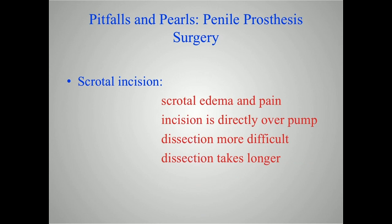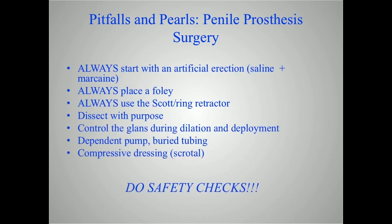Of course the scrotal approach has some downsides as well. Because everything is done through the scrotum, you've got a lot of scrotal edema and pain after surgery. That can impact how soon patients can begin to cycle the device — it can take four to six weeks. The incision is directly over the pump and the input tubing, so where you've broken the barrier of the skin, the incision lies right over parts of the device, which raises infection concerns. The dissection is also a little more difficult and takes a little longer.